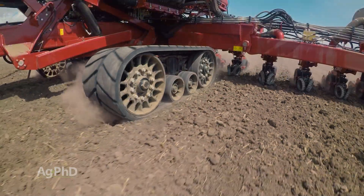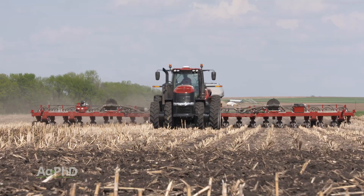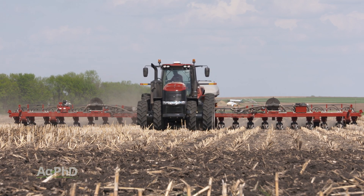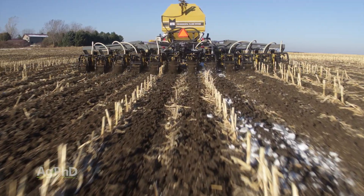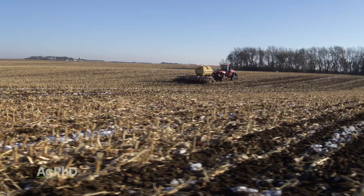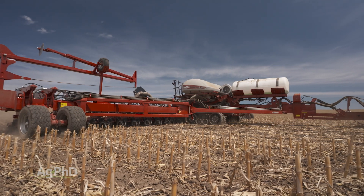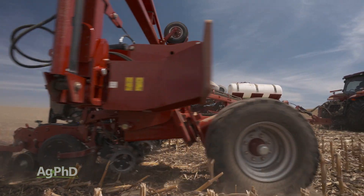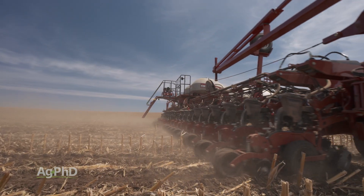Quite frankly, I don't really care if the row is perfectly straight or not in a lot of cases, but let me just give you an example off our farm. We like to go out in the fall with strip-till and place our fertilizer there, plus make the seedbed for the spring. When we come along in the spring, if our rows don't match up exactly with the strip-till rows, we lose yield. That's not a good thing. So that's a reason why we like having the autosteer in both operations, so everything follows exactly right to the line.